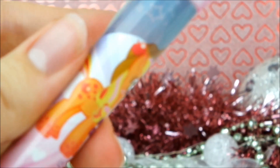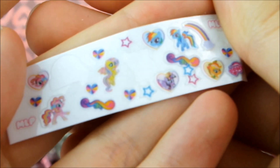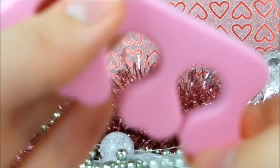On day one we got a glittery nail polish, on day two there was a glittery lip gloss, day three had the tiniest stickers ever, day four was the flush eye ring, and yesterday we got a toe separator.